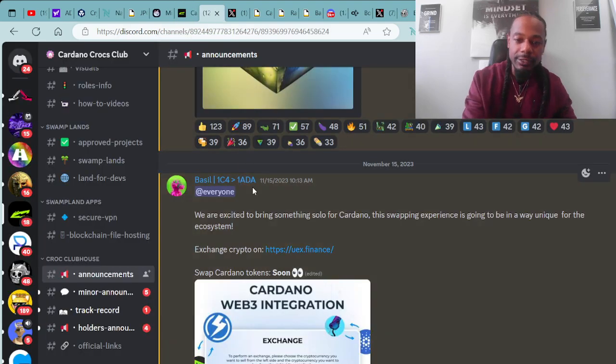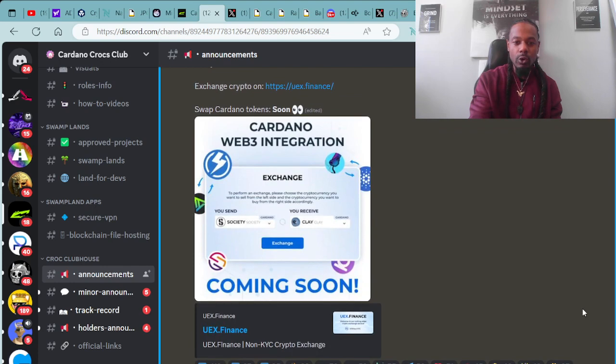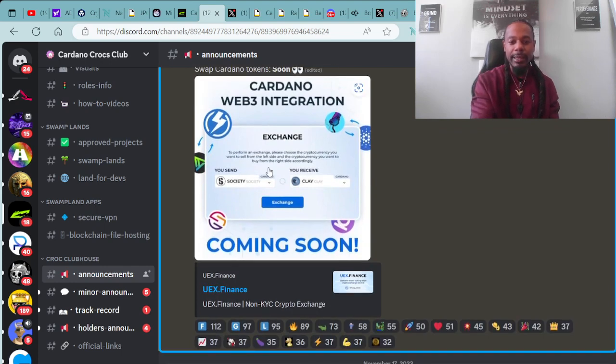We'll be going over some top-tier information from this project. Coming from the Cardano Crocs Club Discord, you can check out all the latest announcements to stay in the know. From Bazile: everyone, we are excited to bring something unique for Cardano. This swapping experience is going to be unique for the ecosystem. Exchange crypto on UEX.finance — swap Cardano tokens soon.